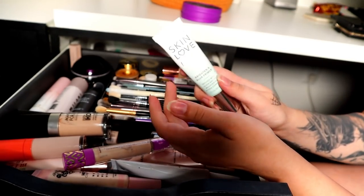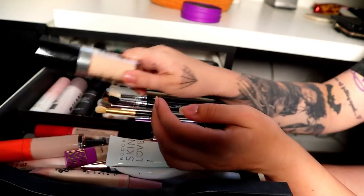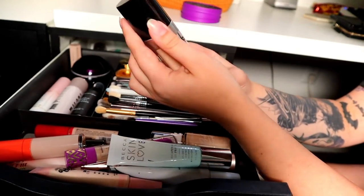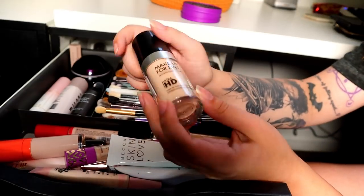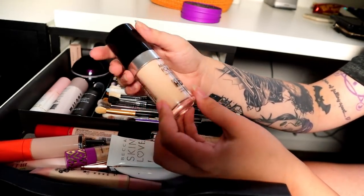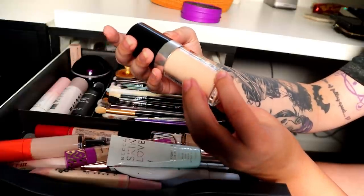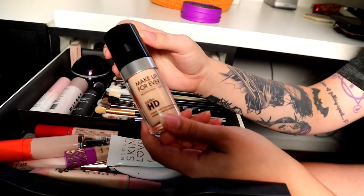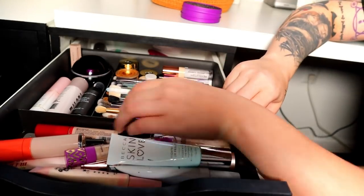There's not that much left in this Skin Love from Becca so I'm going to keep this for now. I'm going to declutter the Make Up For Ever Ultra HD Foundation — I thought it would be a good shade for me but it is too dark. It's shade Oh-5 I think, and I'm going to declutter this. It didn't work for me.